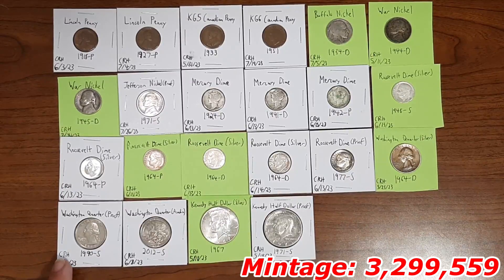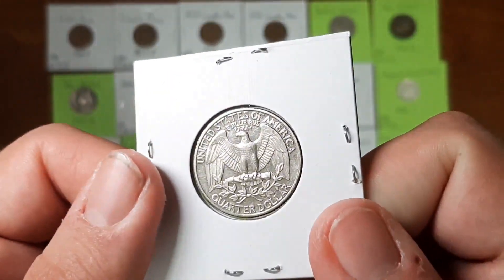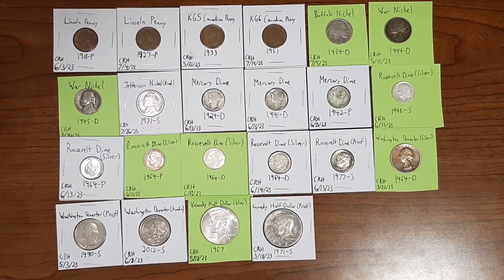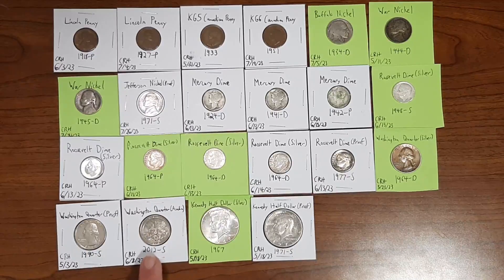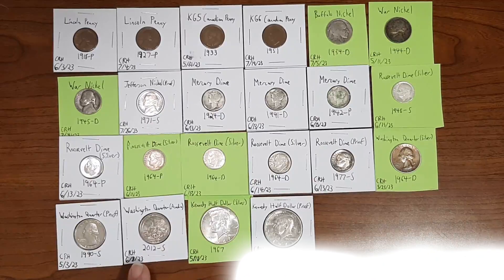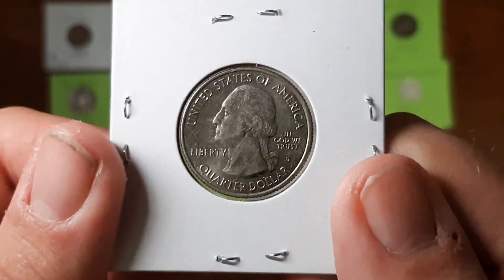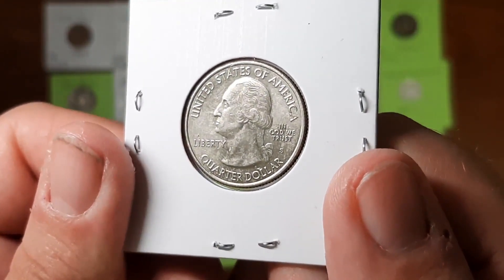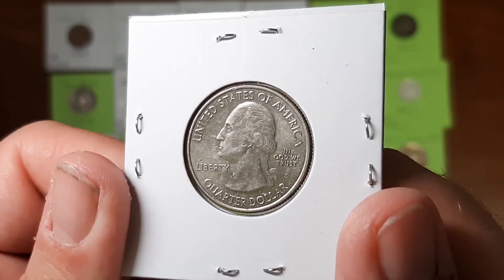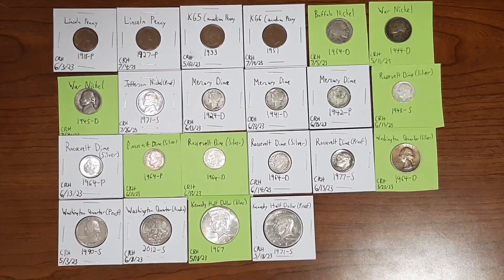Here's an interesting one — not a proof and not silver either, but a Washington quarter from the year 2012, minted in San Francisco, found on June 8th, 2023. It's actually an uncirculated variant. They minted these San Francisco coins as uncirculated starting with this year, 2012, when they decided to do this. That wraps up the quarters.